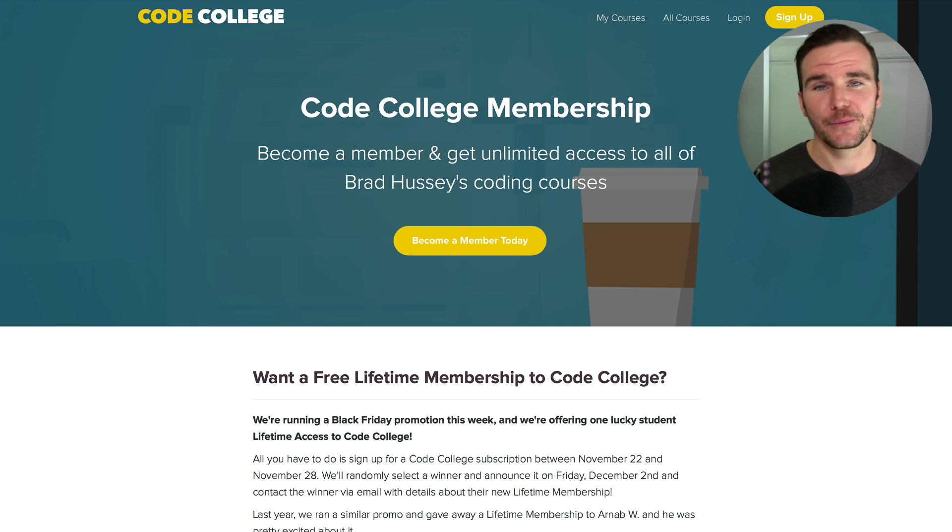The way you can win this free lifetime membership is by joining Code College between November 22nd and November 28th using the $10 deal. I will randomly select a winner on December 2nd and announce them — they will get lifetime access to Code College, meaning all of my coding tutorials and courses, current and future, forever, with no payments ever. Last year we did a similar promotion and a kind gentleman named Arnab won a lifetime membership and still enjoys the courses to date. So you have the opportunity to win a lifetime membership totally free.